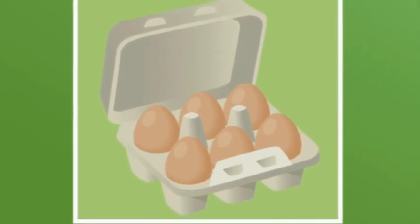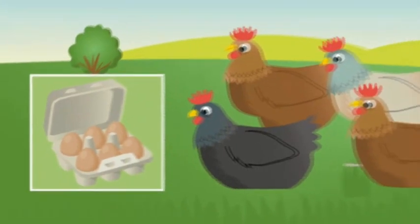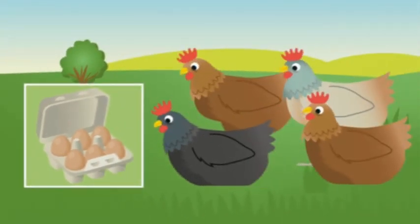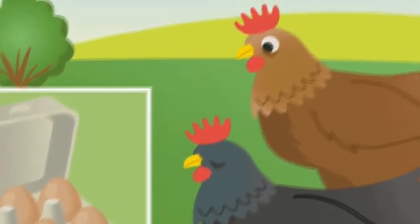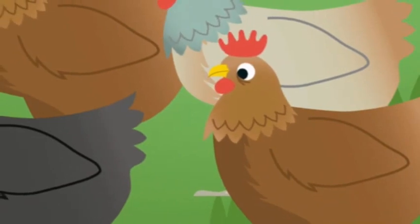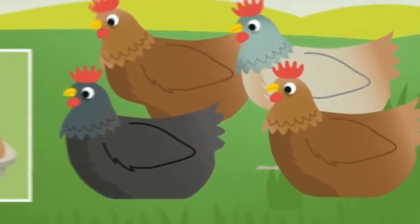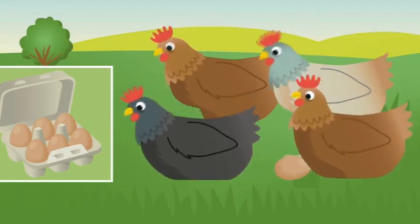Where do eggs come from? Eggs come from chickens. How many chickens can you see? One, two, three, four. There are four chickens. They lay eggs every day.